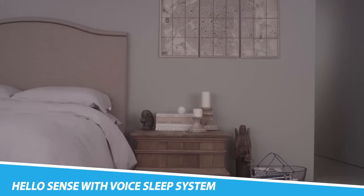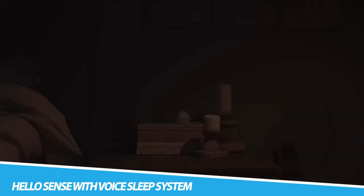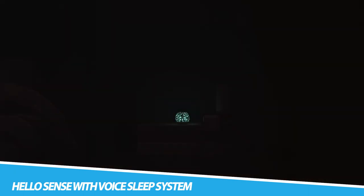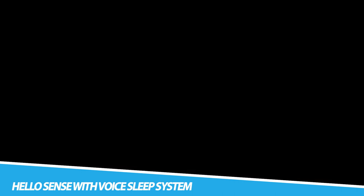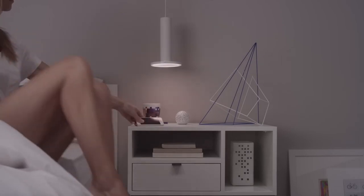HelloSense with Voice Sleep System. Sense of Voice is an insightful sleep tracker that helps you improve your sleep and wake up feeling great. Get a detailed breakdown of your sleep cycles, learn how the environment in your room affects your sleep, and discover trends in your sleep quality.